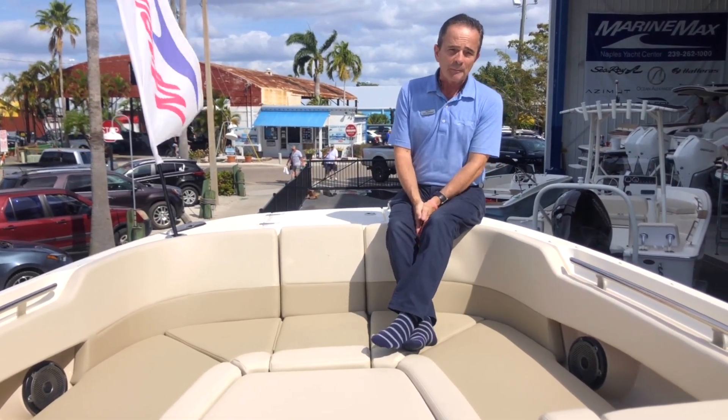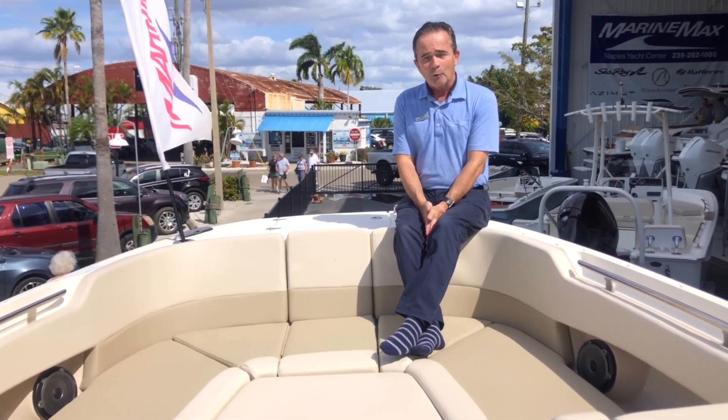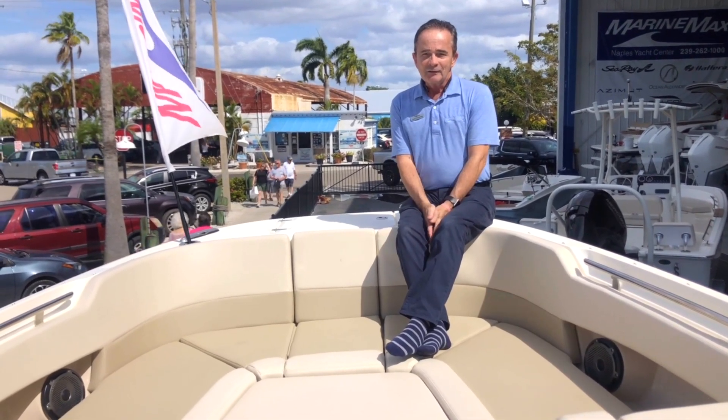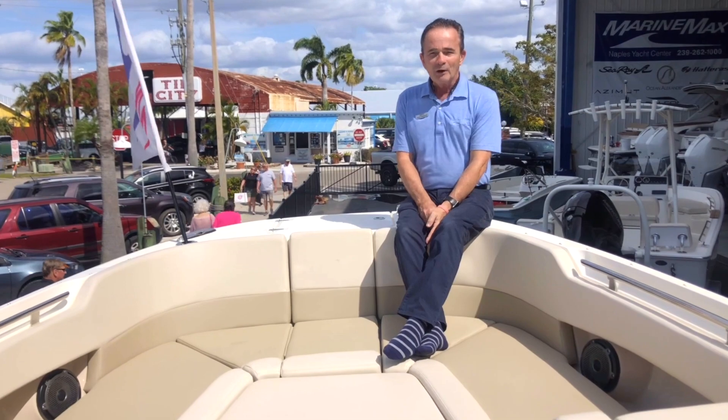So this is an extremely popular boat, especially down here in Naples. If you'd like to come see it and make an appointment with me, please give me a call. My name is Bob Freeman at 603-213-1194.